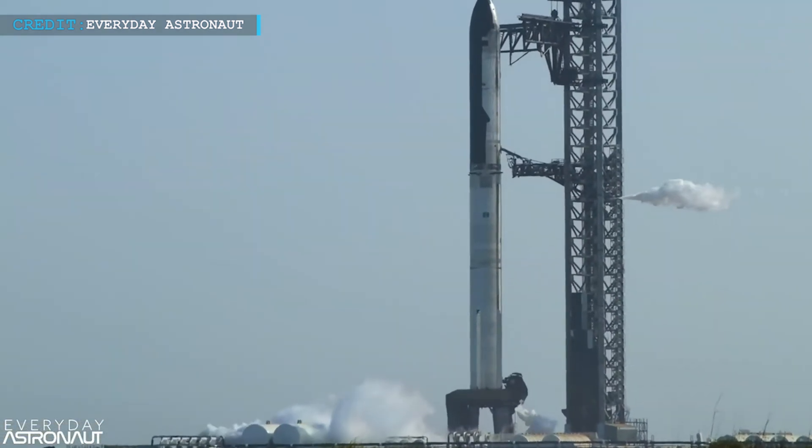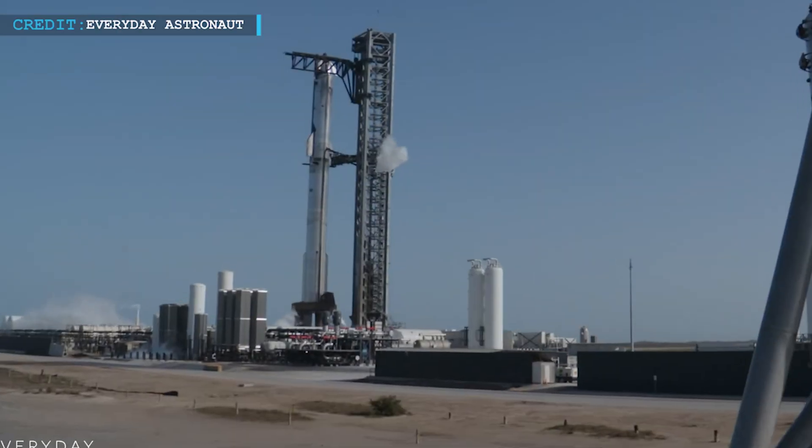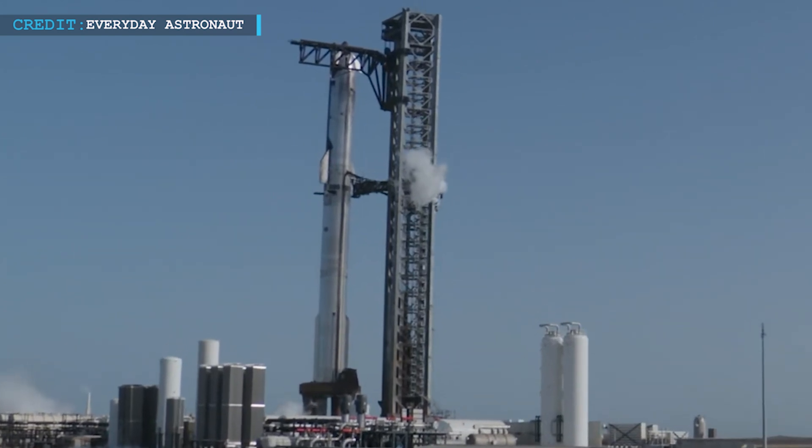After standing down from a planned launch on Monday, the company finally gave the green light for Thursday's attempt. Elon Musk mentioned that they scrubbed Monday's flight because there were too many question marks. SpaceX wanted to make sure everything was ready before trying again.